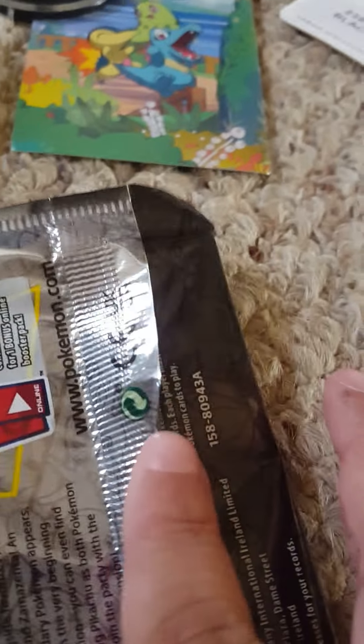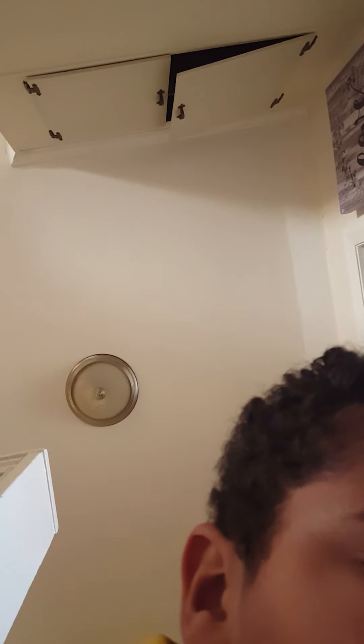Let's open it right here. If anybody doesn't know how we open booster packs on this channel, well, this is how we do it. We take the pack, go onto the back, then find this little thing on it. That's basically a Pokemon set symbol. Right here — and then you open it like this, like that, and then we open it.